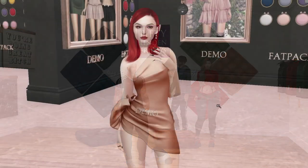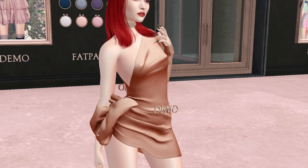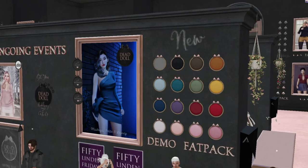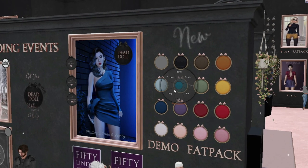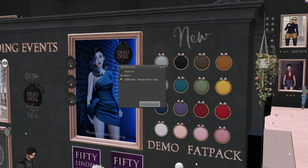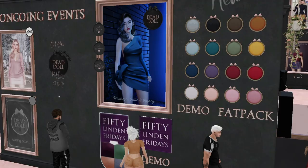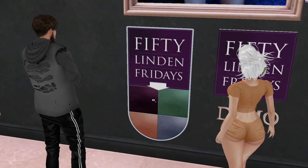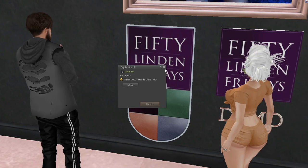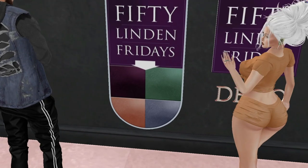At That Doll we have a dress. A lucky girl is trying it on so we can check it out. For 50 Linden Fridays you get four colors — purple, green, orange — it's almost like a fat pack. The full fat pack is 2000, so four colors for 50 Lindens is a great deal. If you want a dress, go for it!